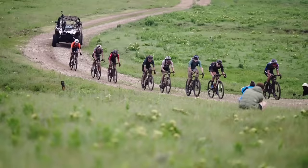Welcome back to the channel. This video is fueled by the feed. I don't think the Unbound 200 needs any introduction at this point. It's in Kansas, it's 200 miles, conditions are often brutal, it's the biggest gravel race in the world — yada, yada, you've heard it all before.